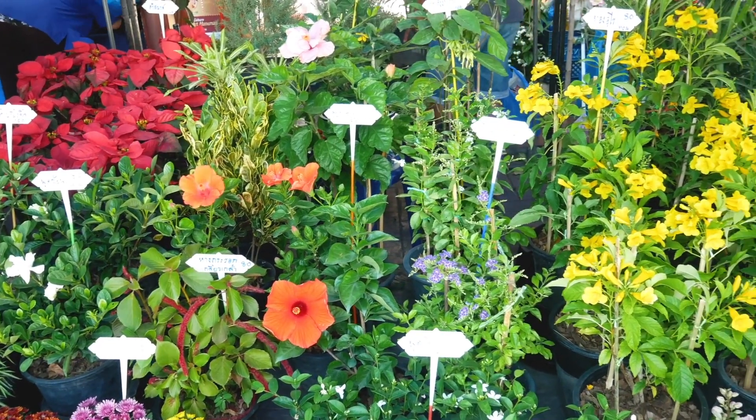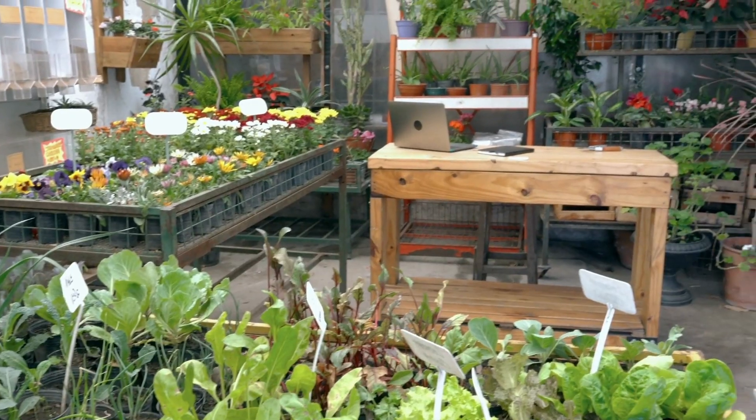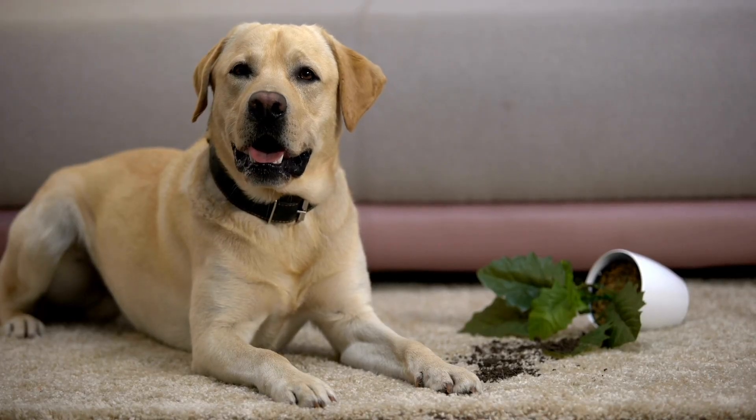Houseplants have been around for as long as we can remember. However, they've recently experienced a surge in popularity with people in their 20s and 30s. Our pet care specialists often work with clients who love their dogs and their plants, but they worry about how to safely combine the two.